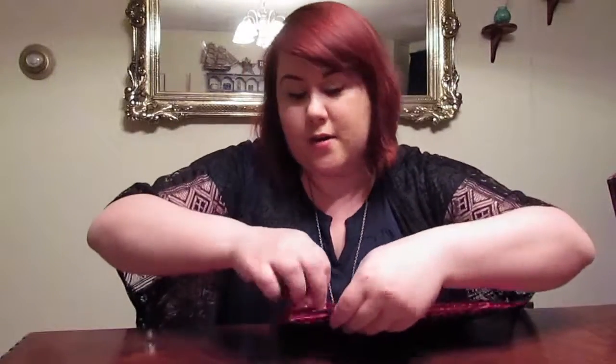So yeah, let's get to it shall we? April Ipsy! I'm a little nervous about this bag because I've already talked to some friends who also get this bag and they were a little disappointed, so we'll see — fingers crossed.